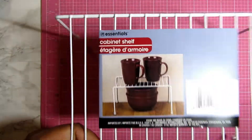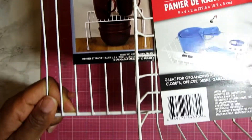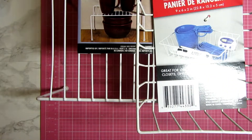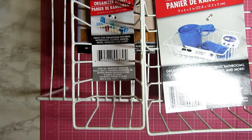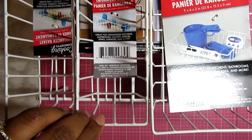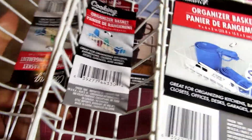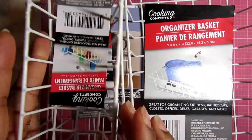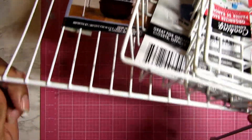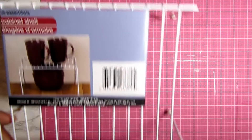From Dollar Tree, I picked up some organizational things — a cabinet shelf and organizer basket. You know how it is with craft rooms; it's a constant battle if you are not a very organized person. It's hard to keep things constantly organized if that's not your first go-to, so I picked these up with thoughts of helping me keep things organized.